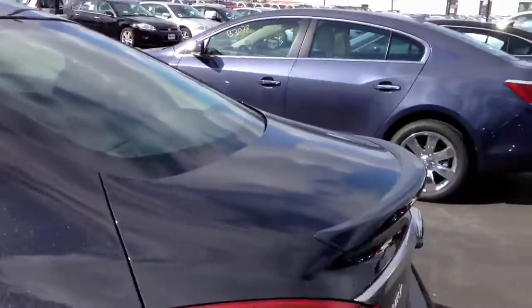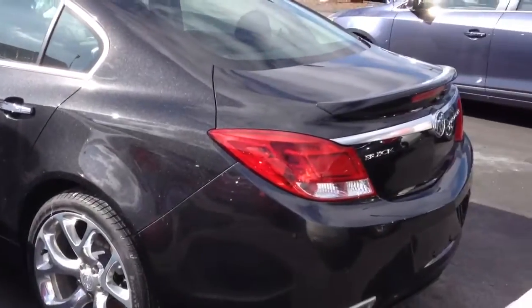The back seat is a little bit tiny, but this is based off of a car from GM's European division, so that is somewhat understandable.